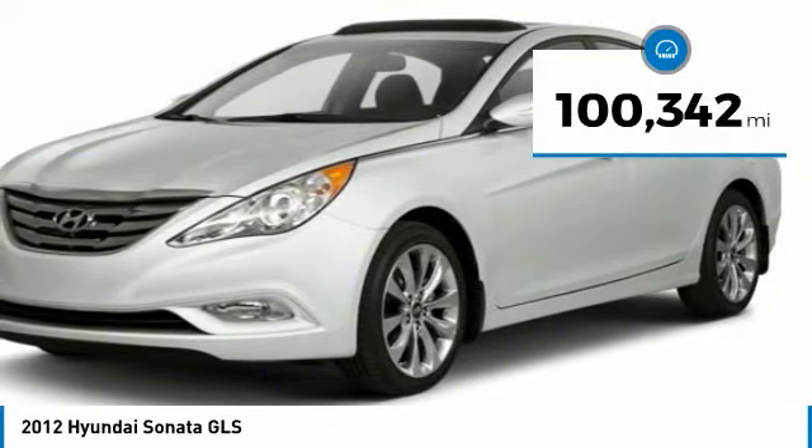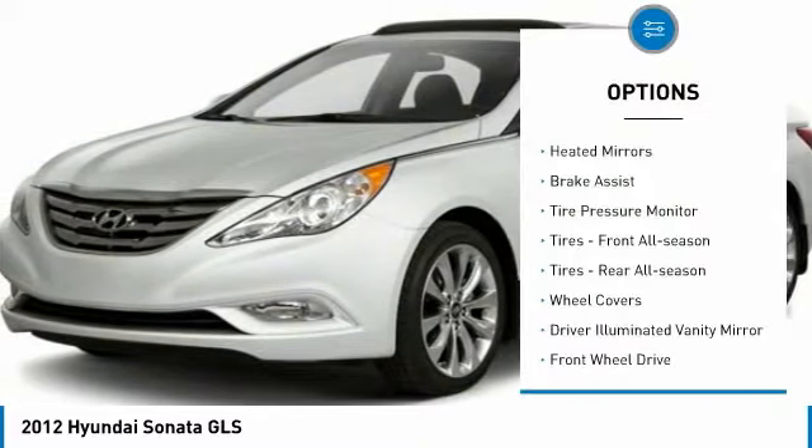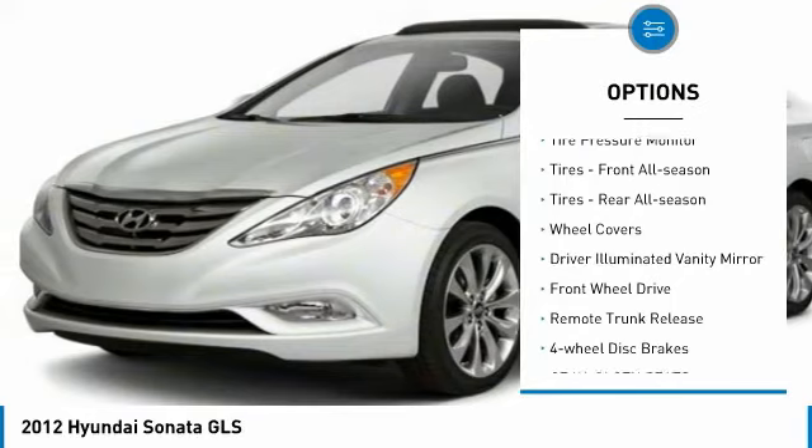This vehicle has less than 105,000 miles. Here are some of this vehicle's great options: heated mirrors, brake assist, tire pressure monitor.